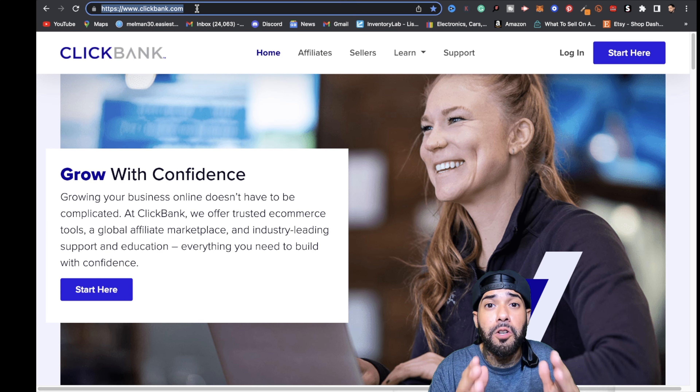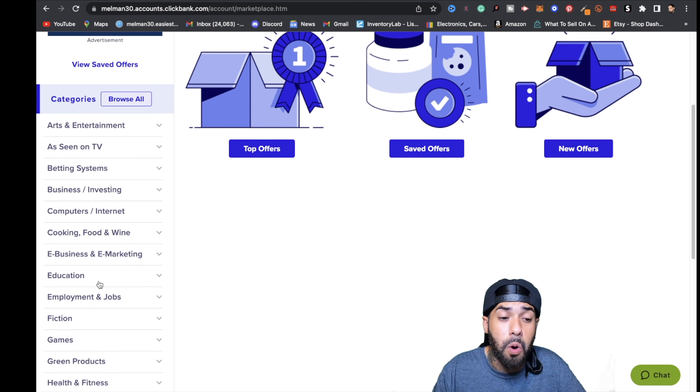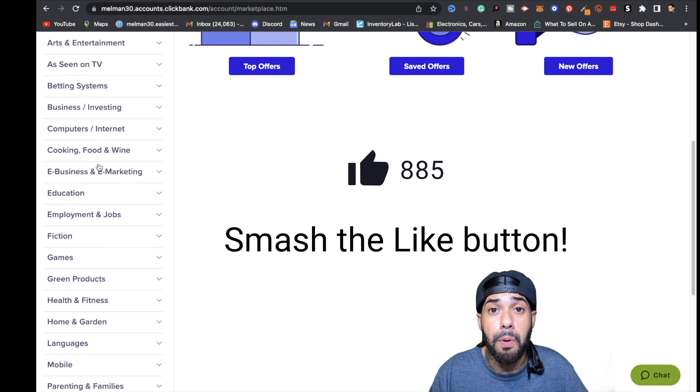The first thing you want to do is go over to ClickBank.com and actually sign up with ClickBank. Just click on the blue button, follow the prompts, and get access to their dashboard. Once you're here, click on the marketplace button and you'll have access to all these categories of products that you can start promoting.